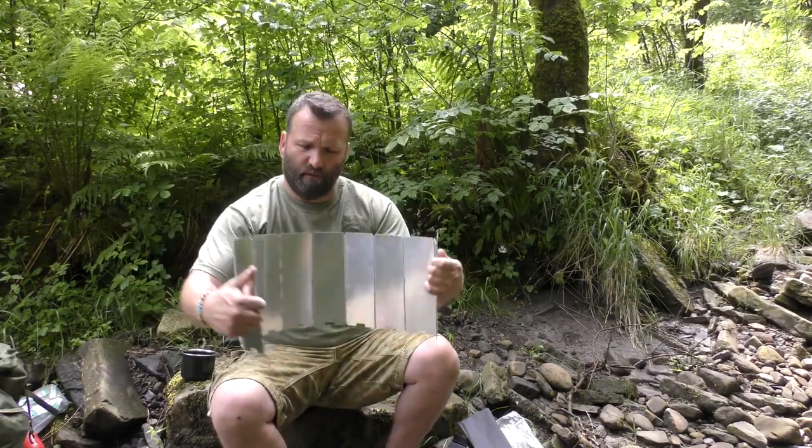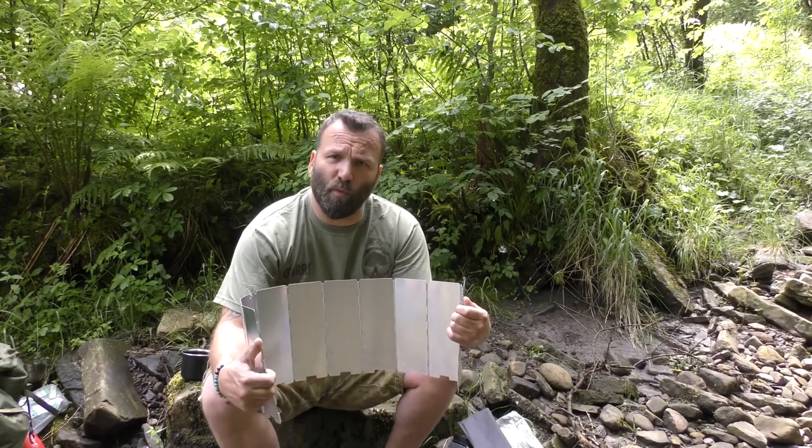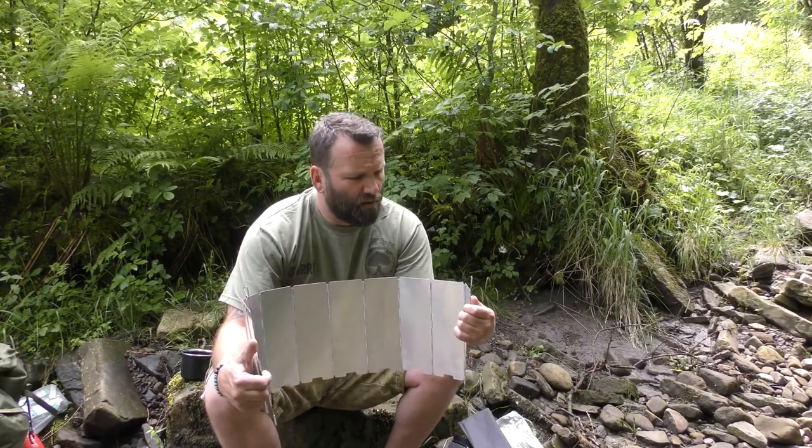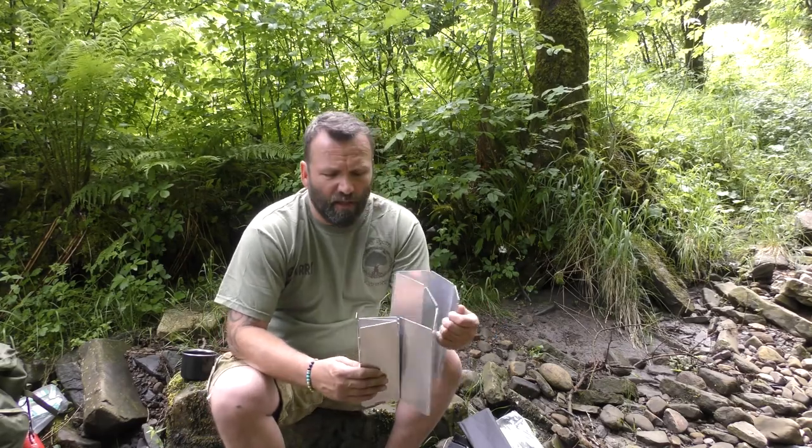Prize number five is the windbreak for your camping stove. You put it around the stove to protect it from the wind so you get better efficiency from your fuel. That's the final prize, and I'll lay these all out for a look.